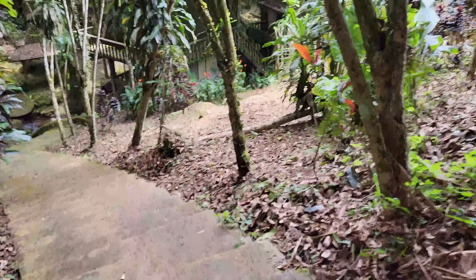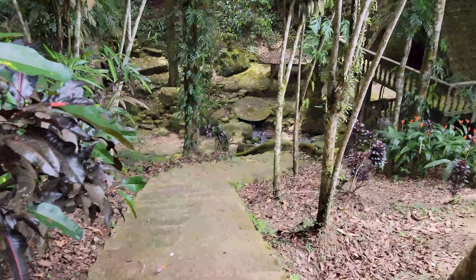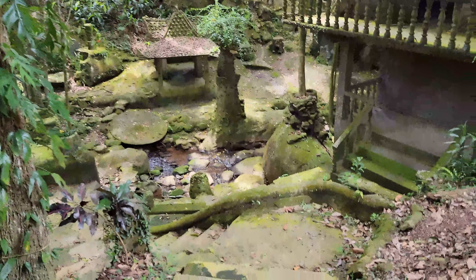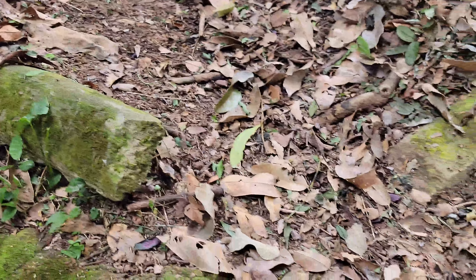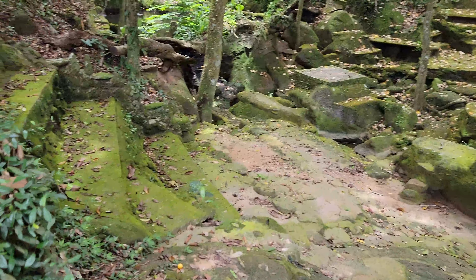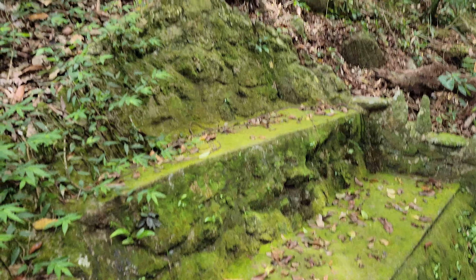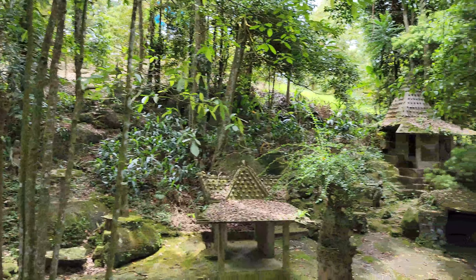I did a little reading on the internet and this is one of those places that every time you come, you will see something different. That's how I feel about Thailand — the more you look, the more you see. Look behind a tree, there might be a statue; look down in the stream, there might be a statue. Here's a good example: that right there is just a serpent that you could totally walk by and never notice. And right here we have this old-looking house. This place looks like it's thousands of years old, but it was really just started in 1977.